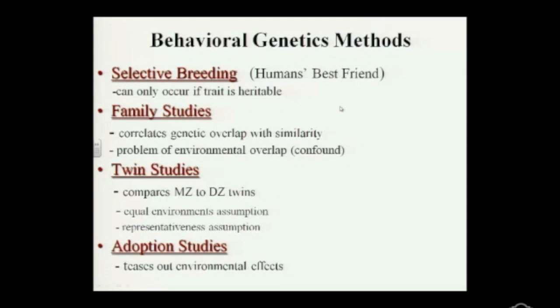Dogs used to be wolves, and look at them now. We've actually bred them to be very docile — human's best friend. We can identify a trait we're interested in, such as a guard dog — Rottweilers — or a dog good for hunting, like a retriever. All these qualities we can identify and then selectively breed, but we can't do it in humans.